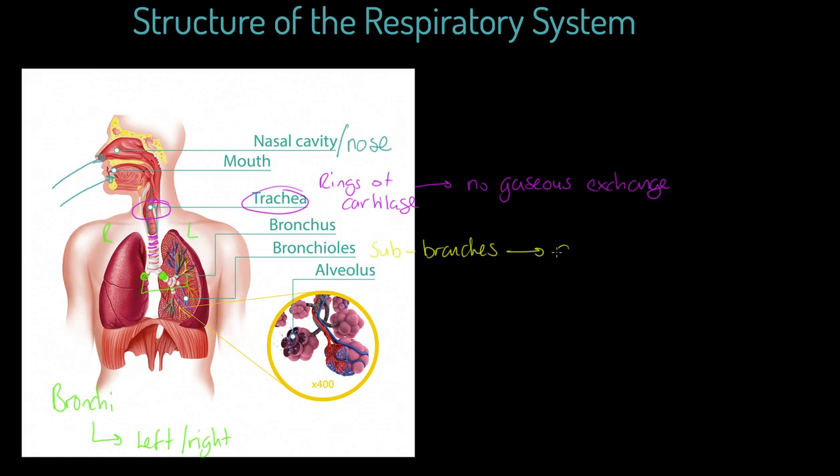The bronchioles sub-branch and ultimately lead to the alveoli — that's the plural. One alveolus is the singular. These alveoli are very interesting; they are air sacs, and they are the ultimate destination for the air that passes into the lung. They are one cell thick and they are also the site of gaseous exchange. This is actually where gaseous exchange will take place.